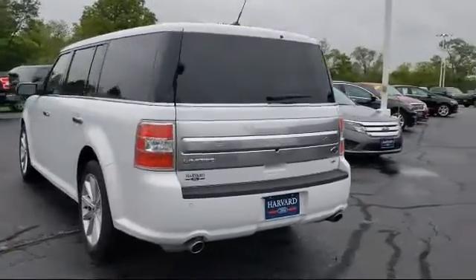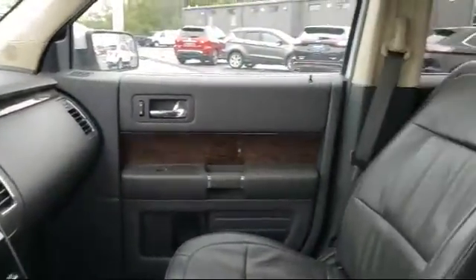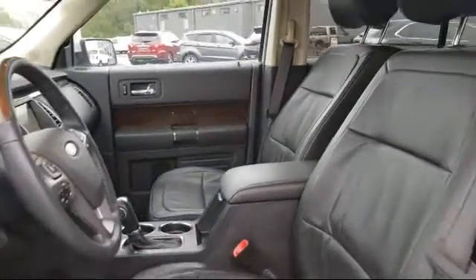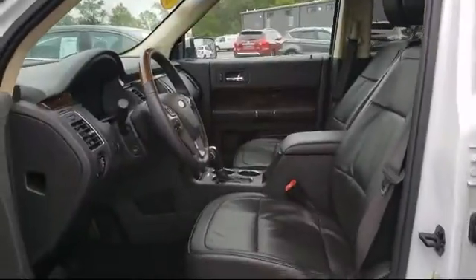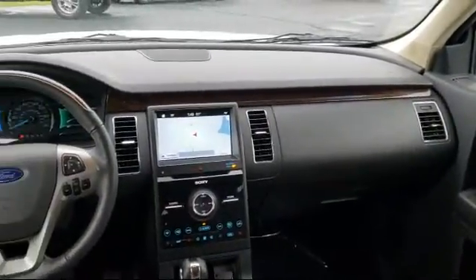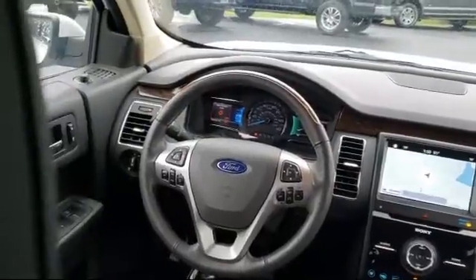Since 2003, Harvard Ford has been proudly serving our community. We strive to provide our customers with the best purchasing experience possible. From our friendly environment and our great selection, to our knowledgeable staff and factory-trained technicians, we are here for you. We know our customers — that's why we say it's a family affair here at Harvard Ford. So come visit us today. You'll be glad you did.